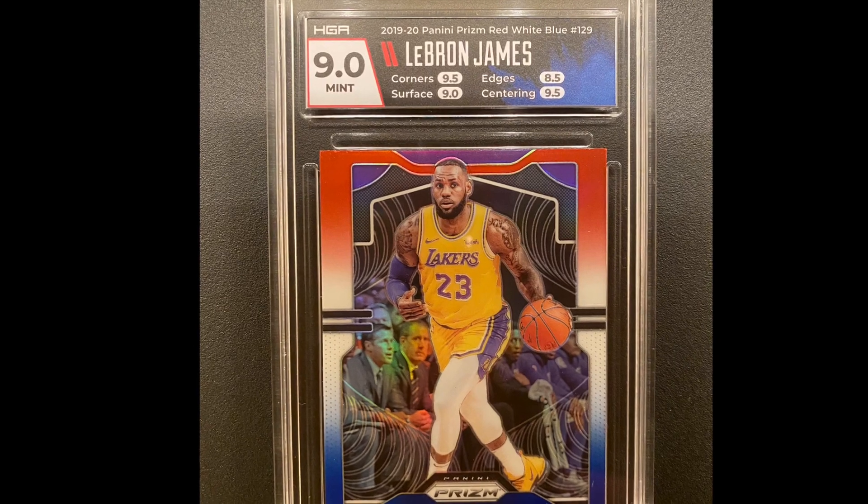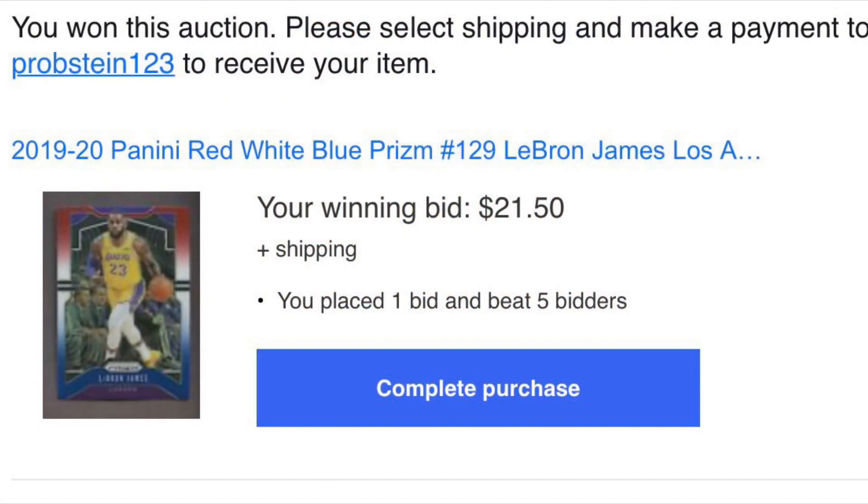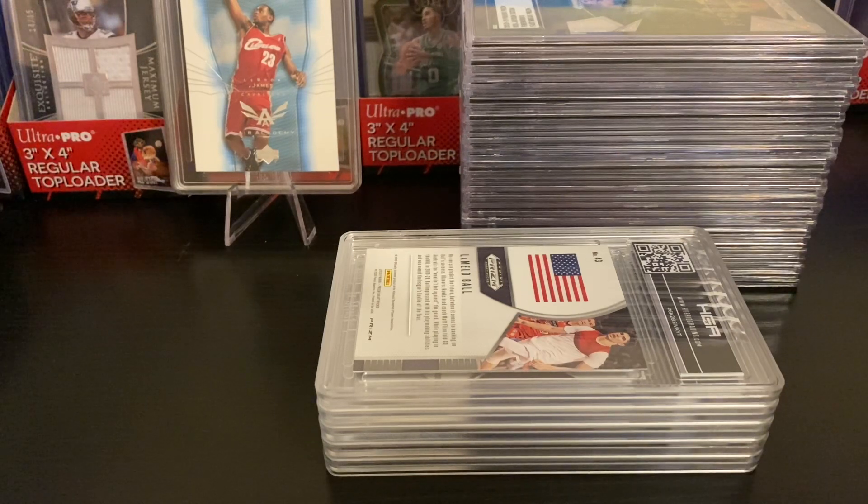I only spent under $25 to get this card — I got it from eBay for $21. The fact that they're paying me $35 means I already made some money, and I still get to keep the card. I'm interested in seeing up close what the LeBron card looks like and whether the damage is obvious or not.